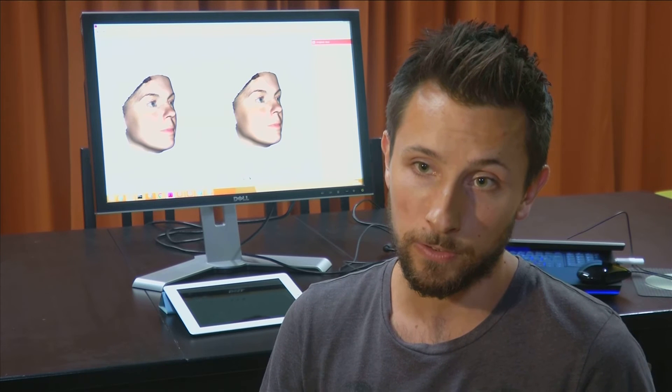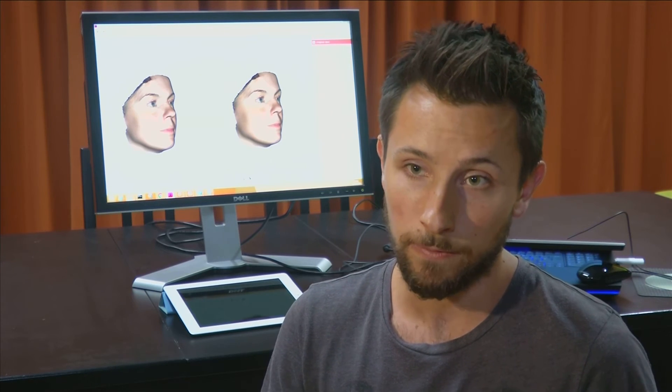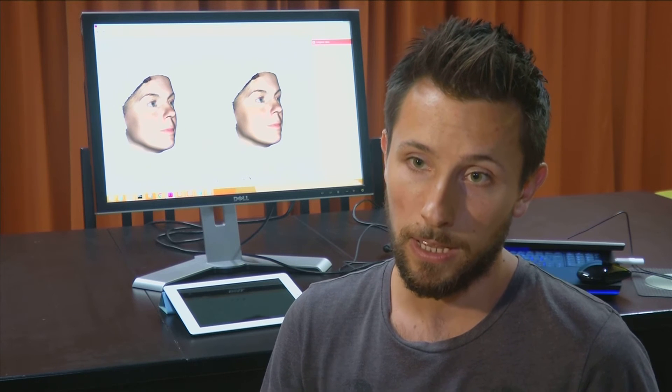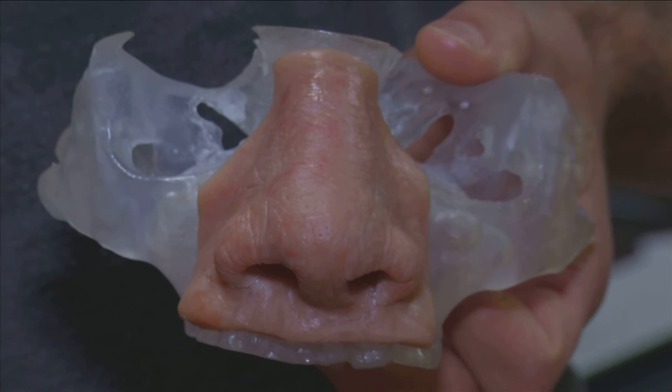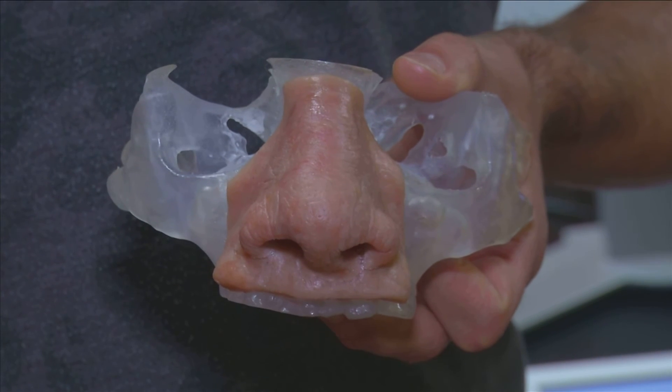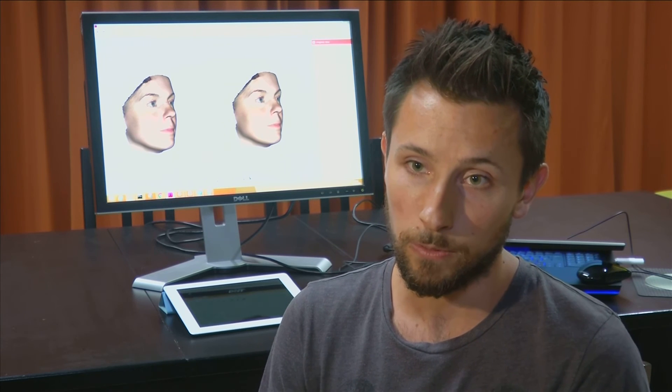The software can also look at the same characteristics of the face and use that to calculate a nose that is fitting for this particular face. What the software won't do is make a general nose — one nose for all. It will make a characteristic nose, which you can still alter towards the needs or wishes of the patient.